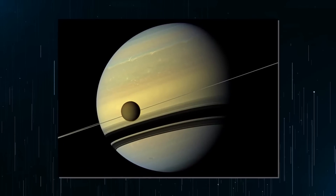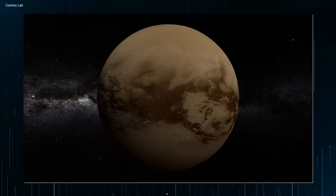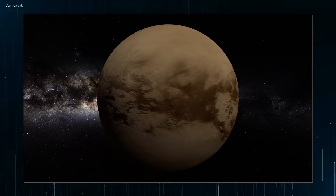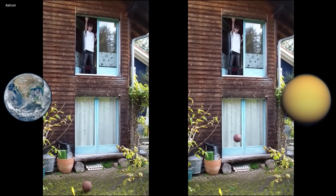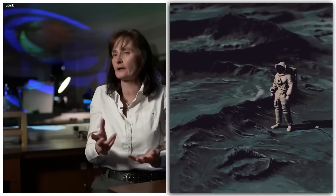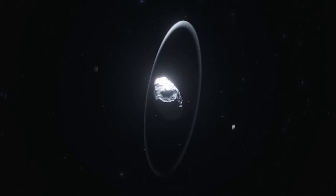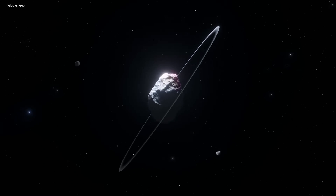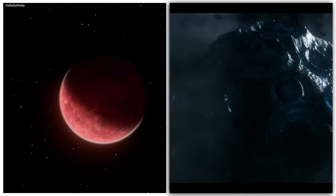So what is Titan? Titan is the largest moon of Saturn, a celestial body shrouded in enigmatic beauty, with a hazy atmosphere and surface features that resemble those of Earth. Titan has long been of interest to astronomers and scientists. Saturn has 83 confirmed moons, which is the greatest number of moons around any planet in the solar system.